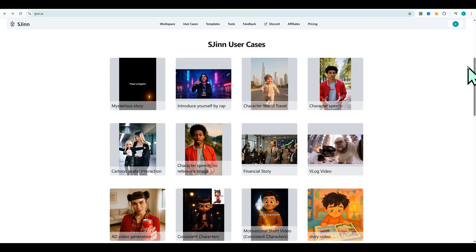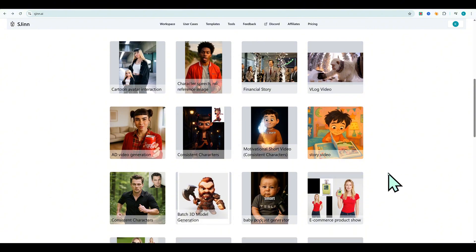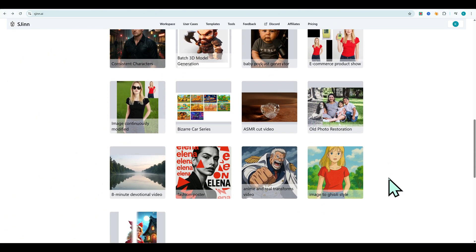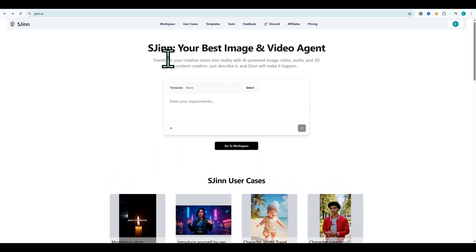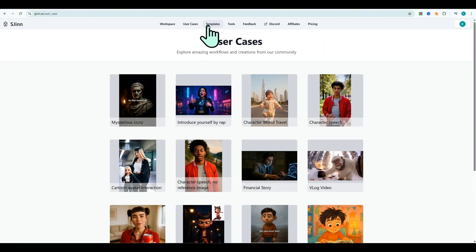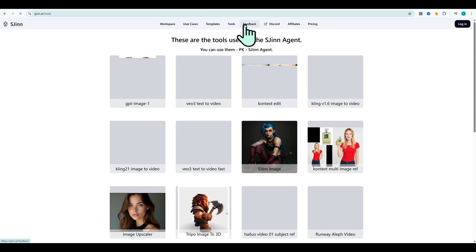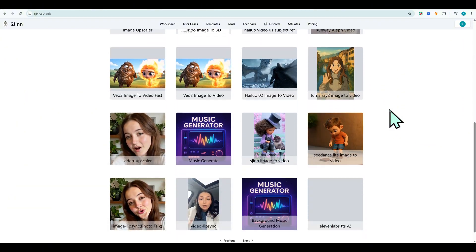S-Gen is one of the smartest and easiest AI video generators I've ever used. You just chat with it like ChatGPT and it'll plan, write, generate visuals, videos, and even voiceovers for you. It also keeps your characters and style consistent across everything — great for branding or storytelling channels. Anyone can start even if you're brand new. Use the link in the description for 1,000 free AI credits to try it out.